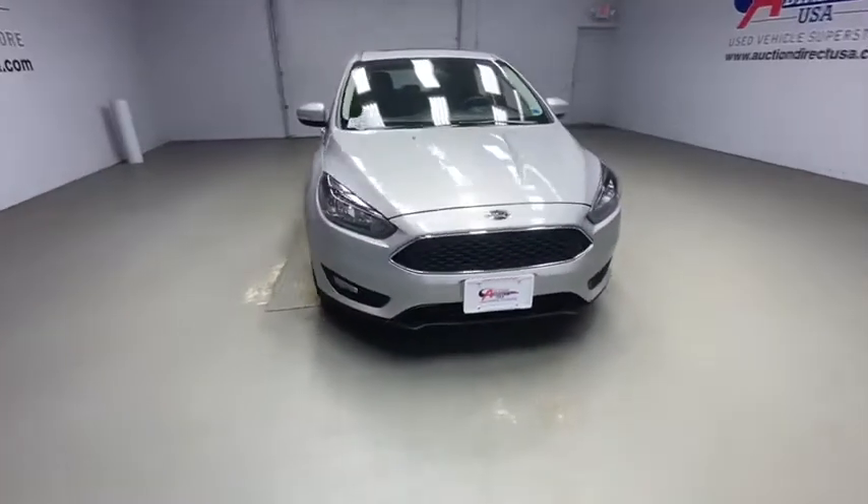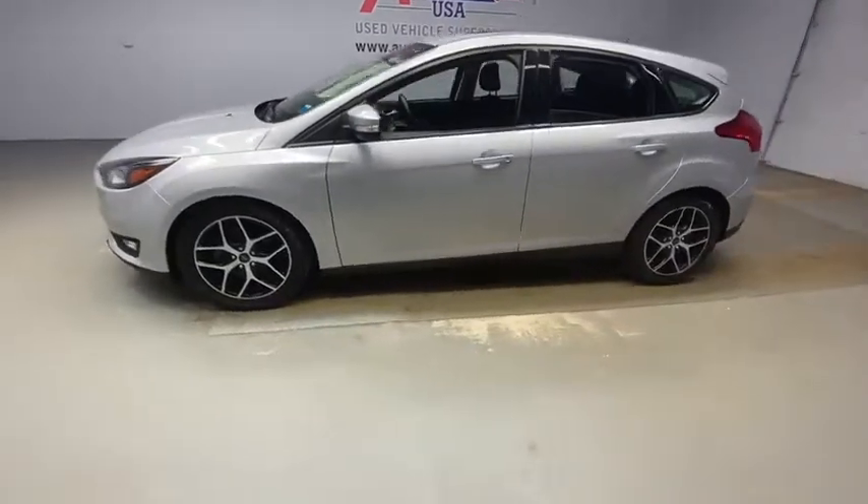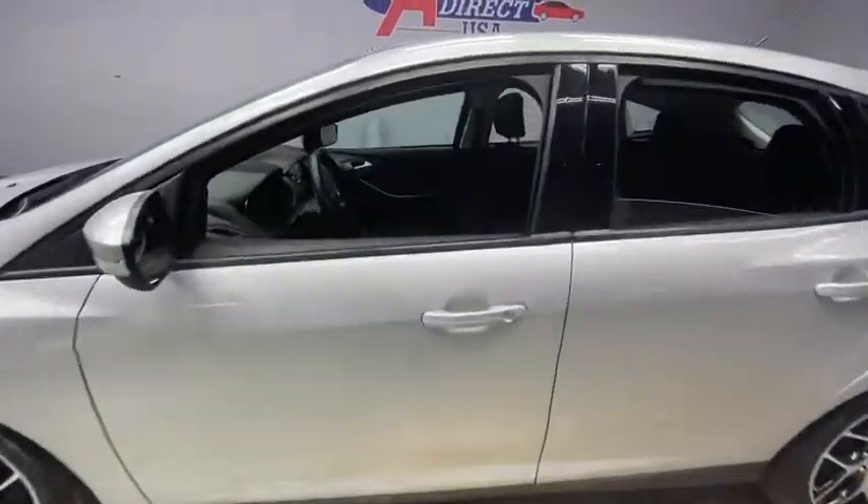Stop by and take a look at the 2017 Ford Focus. Focus has more cool tech, more of what you're looking for. From any point of view, more than meets the eye.